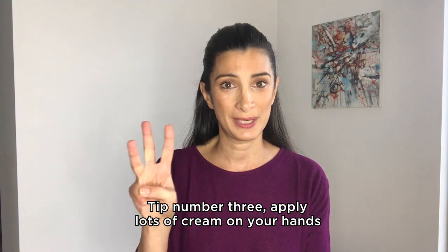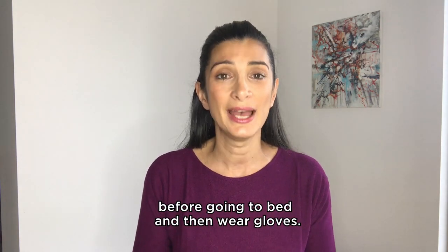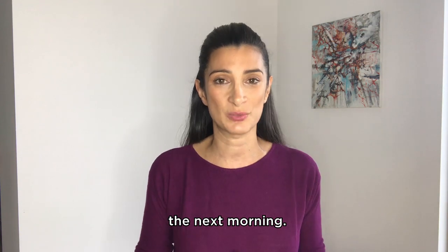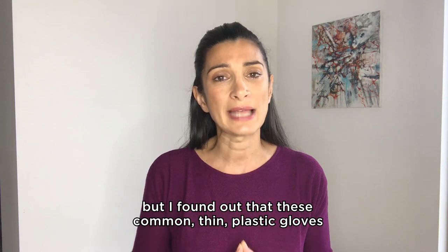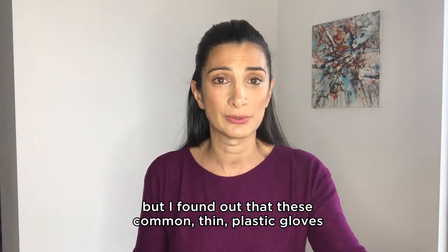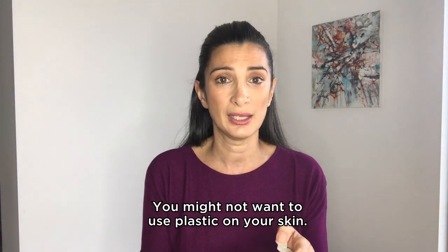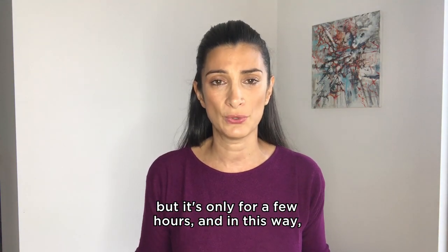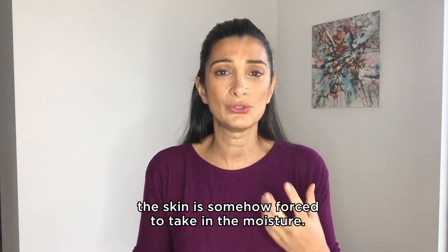Tip number three: apply lots of cream on your hands before going to bed and then wear gloves. You will not believe how soft your skin will be the next morning. I sometimes use cotton gloves but these common thin plastic gloves do a fantastic job. You might not want to use plastic on your skin — it doesn't allow your skin to breathe — but it's only for a few hours and in this way the skin is somehow forced to take in the moisture.